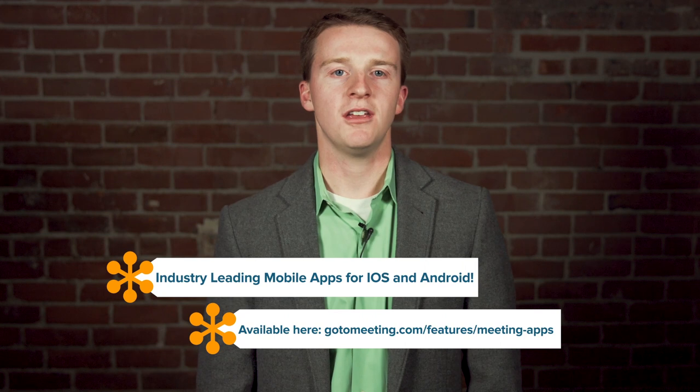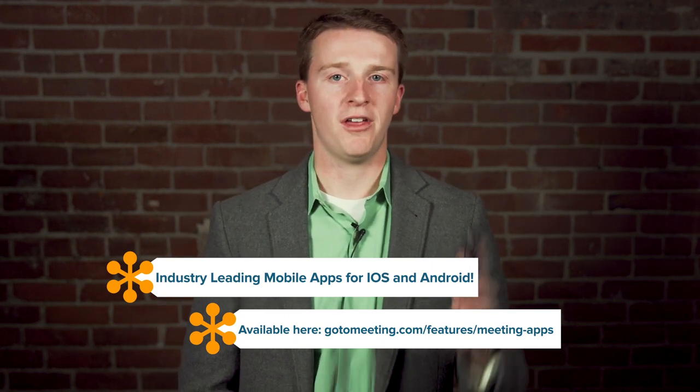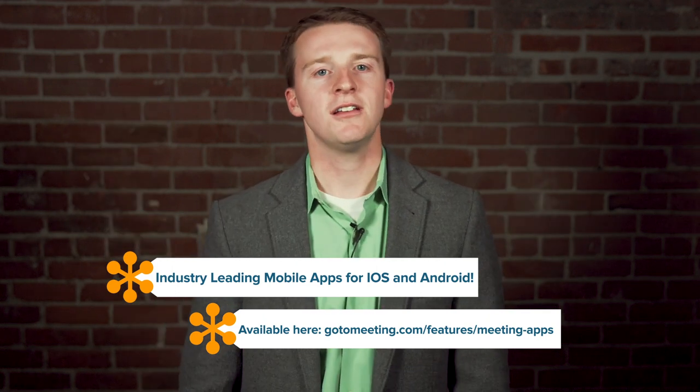Hey everyone, I'm Matt, product marketing manager for GoToMeeting. In this edition of For the Love of the Meeting, I'm here to talk to you about some best practices for all your mobile meetings. GoToMeeting's top-rated mobile apps allow you to work from anywhere, giving you more flexibility into how you work and meet. We want you to have the best experience with our mobile apps for both iOS and Android, so let's take a look at four awesome tips for how to rock mobile meetings and take control of your workday.